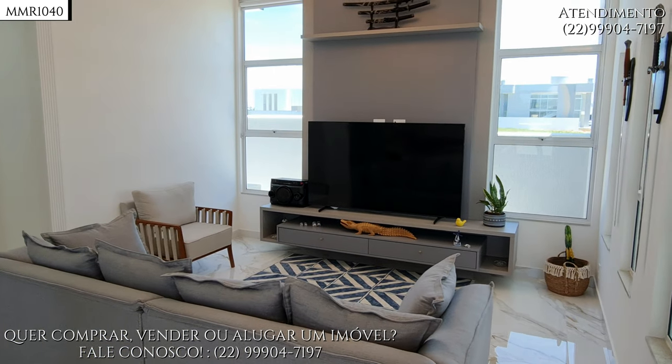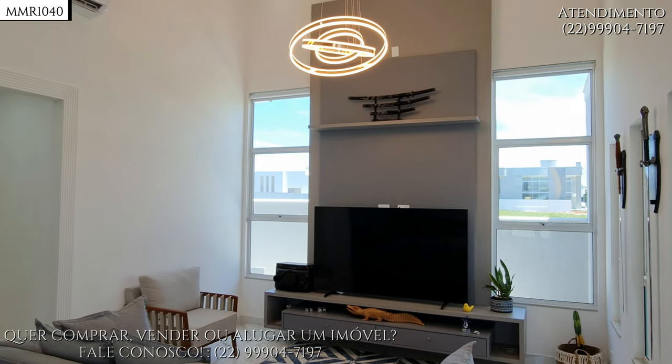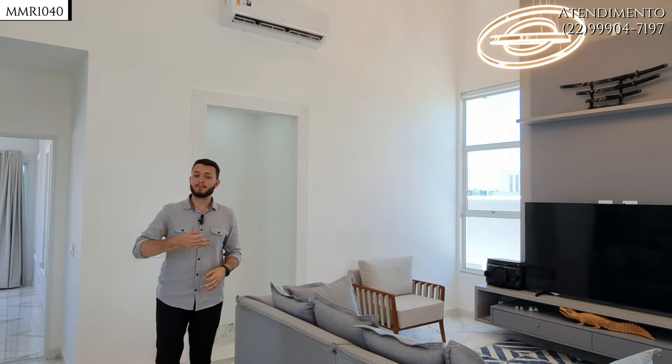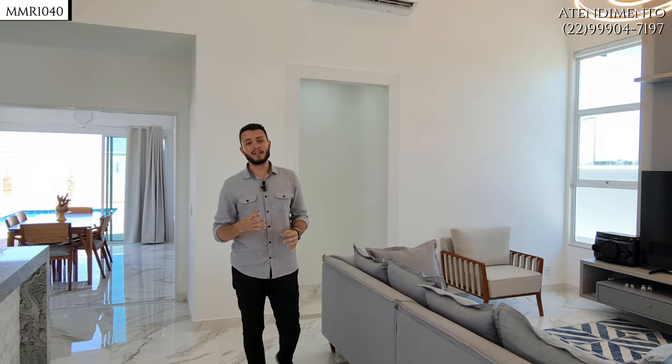Como já tem painel e está decorado, aproveito para dizer que essa casa está sendo vendida no modelo de porteira fechada. Isso significa que praticamente todos os móveis que você está vendo aqui vão ficar no imóvel.